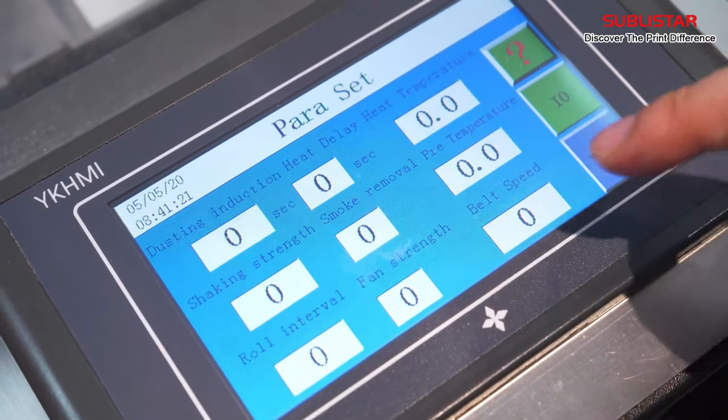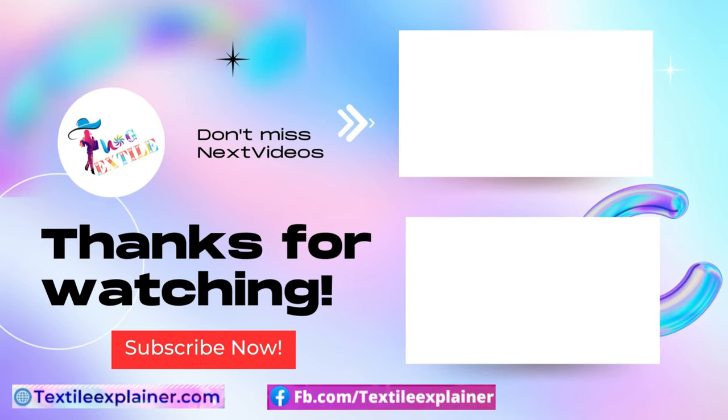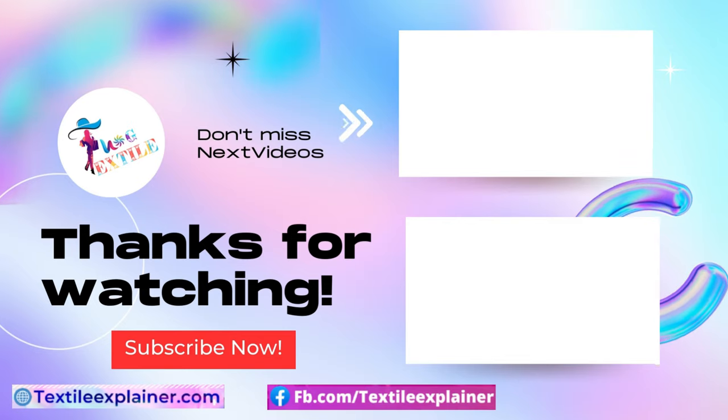Use the Textile Vlog promotional code to get an exciting offer. Contact us today to learn more. Don't forget to give it a thumbs up, share it with your friends, and subscribe to our channel to stay updated with our latest content.